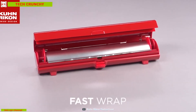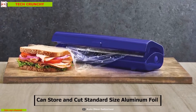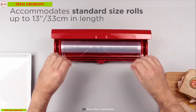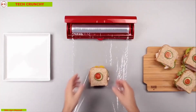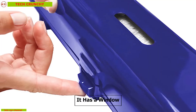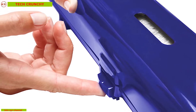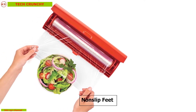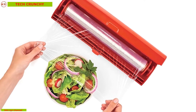Kuhn Rikon Fast Wrap is the ultimate fast wrap storage for your kitchen. This device can store and cut standard size aluminum foil and plastic wrap rolls up to 13 inches in length so that you can store more and use more. It has a window which shows the contents inside and enables you to easily measure your needed cuts. With a non-slip fit, it ensures wrap can be pulled over the bowl or food without holding onto the box.